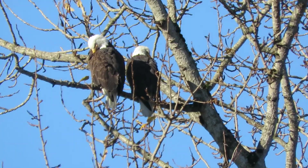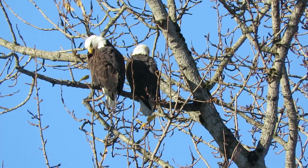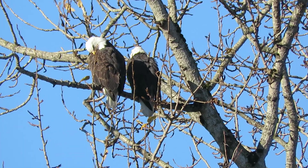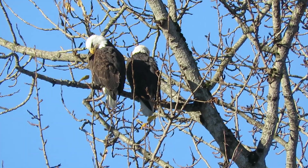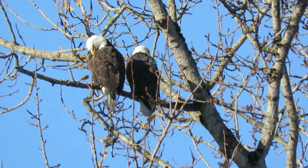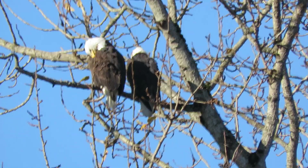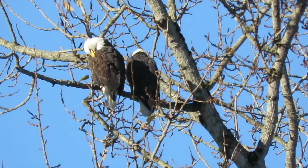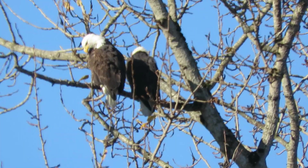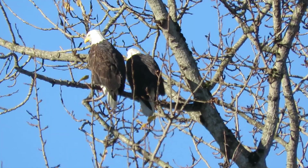I hear the crows calling. Some of our birdwatching friends are over there watching them. Looks like the female is going to preen her feathers a little bit. We'll hang right in here. Steve's moved down here now and he's getting some shots.